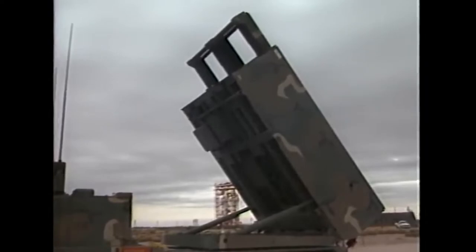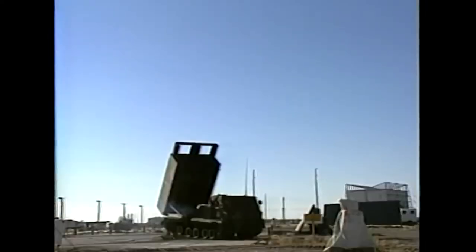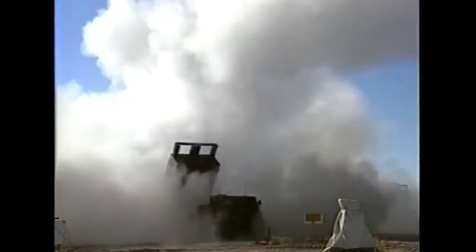The idea to create such a rocket was born in the USA in the mid-1970s, and work on ATACMS began in 1980. Loral World Systems was chosen as the main prototyping company. In March 1990, after completion of testing at the White Sands Test Site, the ATACMS system was adopted by the U.S. Army.